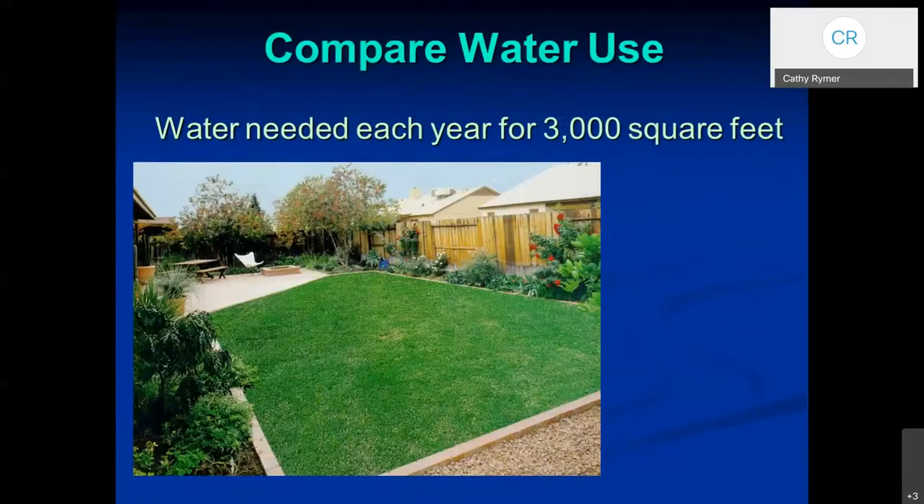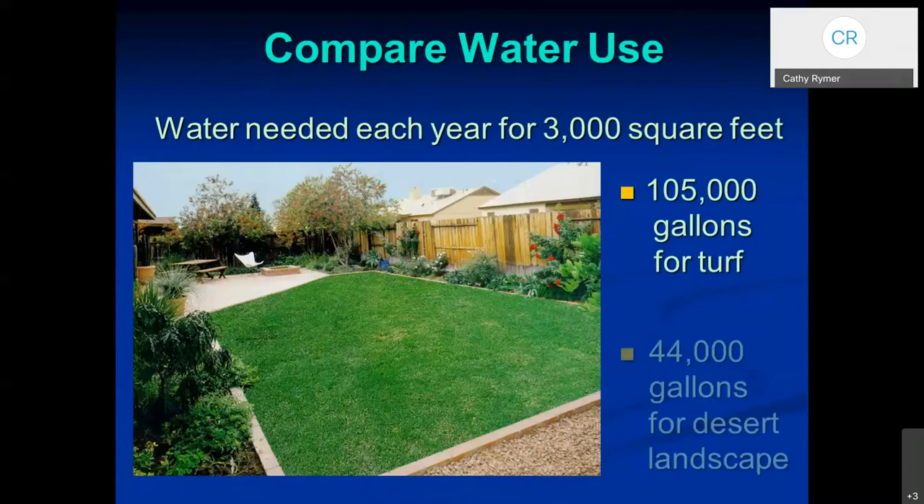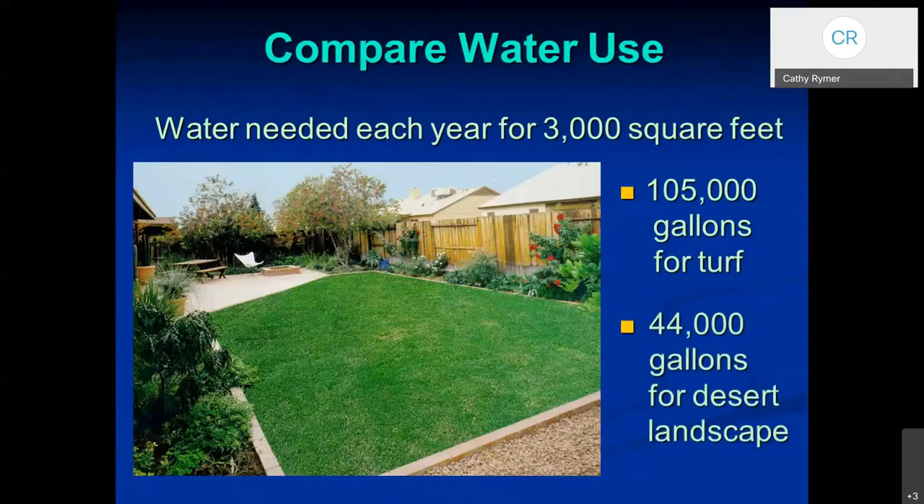Just think about it this way — we're going to assume this is a 3,000 square foot area of lawn. It needs about 105,000 gallons of water for the grass. But if you convert it, it only needs about 44,000 gallons. So that's a pretty substantial savings.